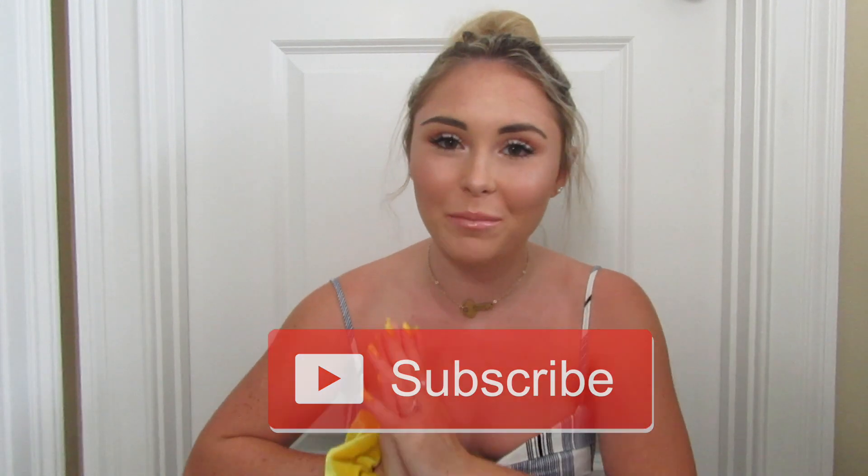Hey guys, what is up? It's Tori, welcome back to my channel. If you guys are new here, make sure you click the subscribe button right down below. So as you guys can tell, my voice is almost gone — I don't have an explanation for it, my voice has been doing that a lot recently. Anyways, today I'm going to be doing a try-on review for the website Shein.